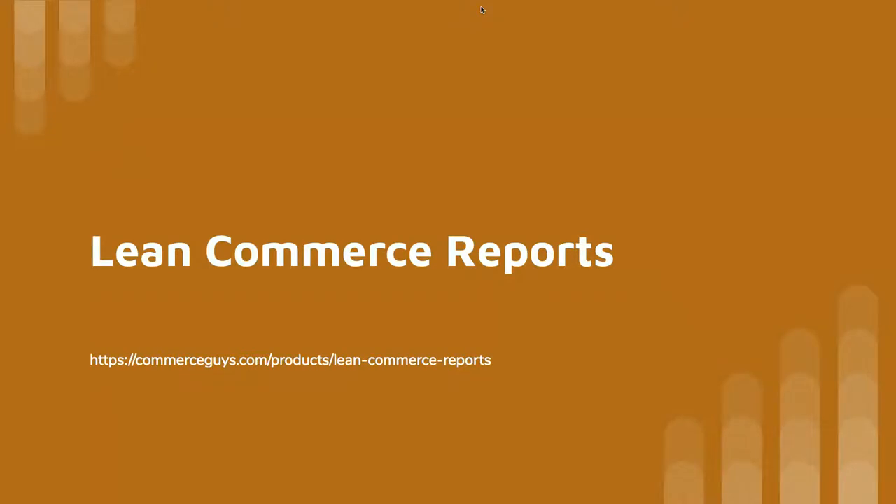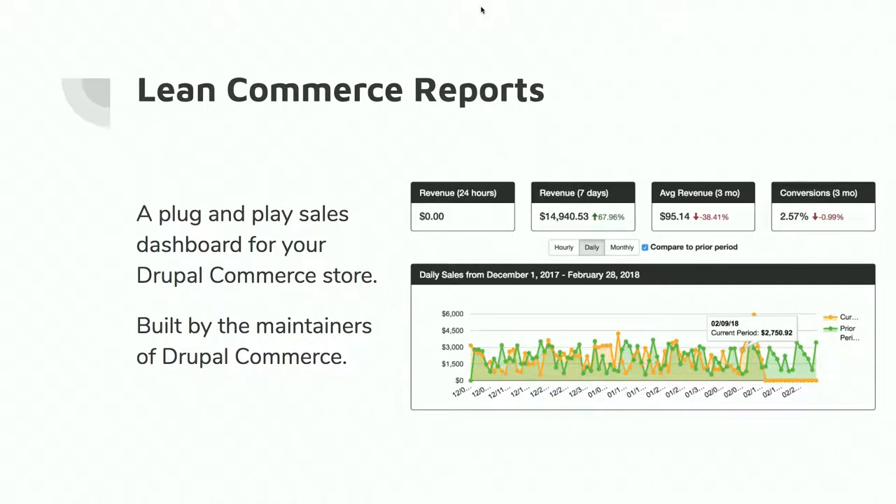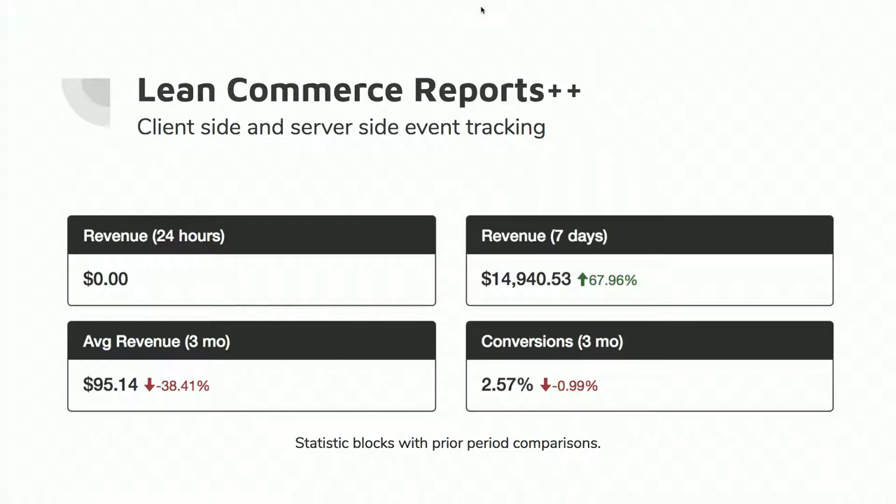Commerce Reports and Commerce Google Analytics are the two free module solutions. But I want to talk about a product we actually built at Commerce Guys called Lean Commerce Reports. It's a plug-and-play sales dashboard for your Drupal Commerce store built by the Drupal Commerce maintainers — a reporting tool specifically for the Drupal Commerce platform. We realized reporting is a problem space, so we created a service.